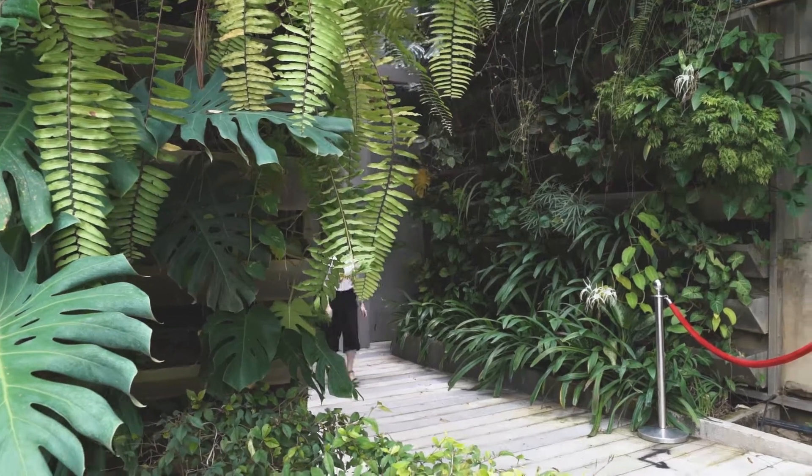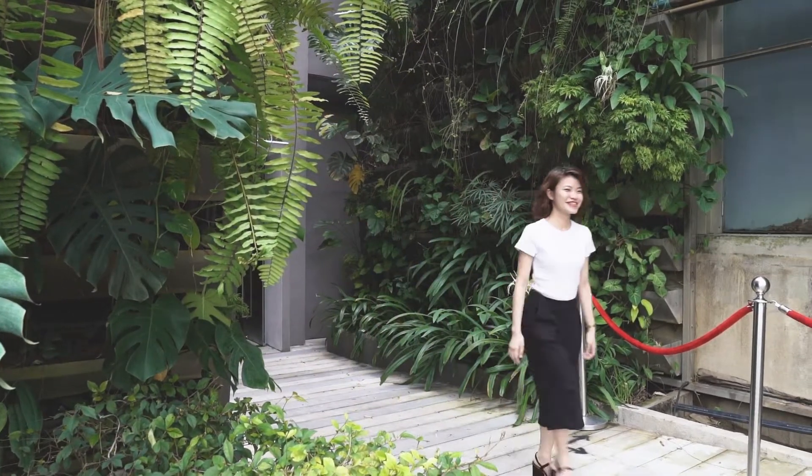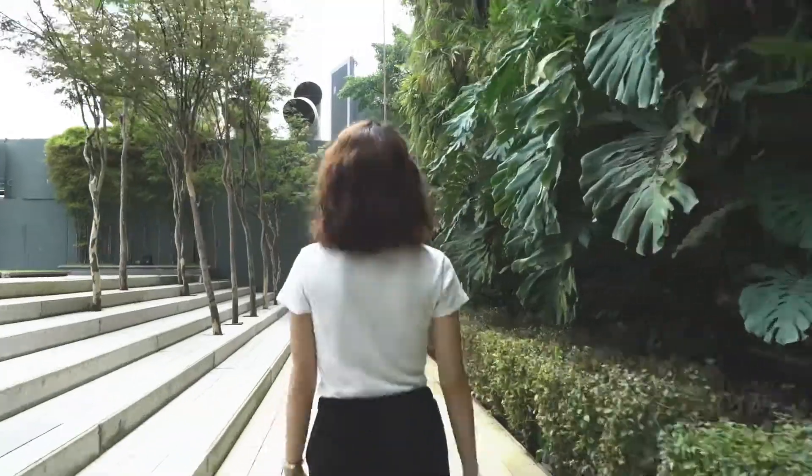We have a brand new prayer room and here's how to get there. As you walk out from church, turn right and head towards Celebrity Fitness.